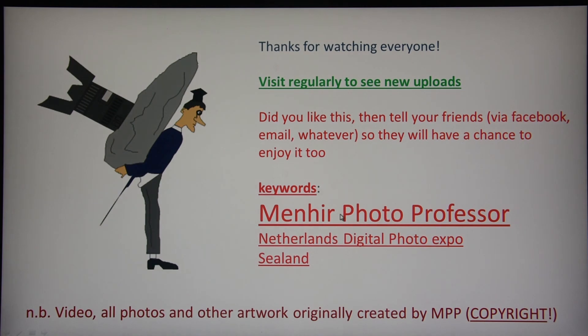And that's it for now. If you like it, tell your friends via Facebook or whatever. The keywords are 'Meneer Photo Professor,' for this specific one 'The Netherlands Digital Photo Expo' and 'Zeeland.' I'll see you next time for again just a fun video, or a very interesting course about color, or whatever. Bye guys, see you!